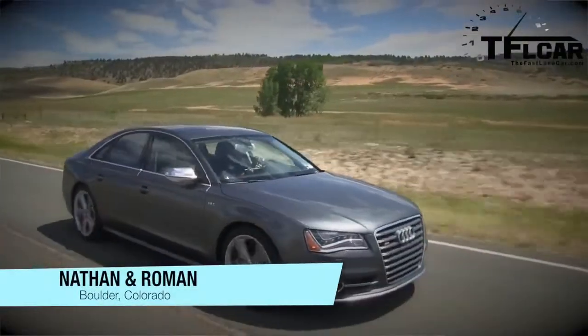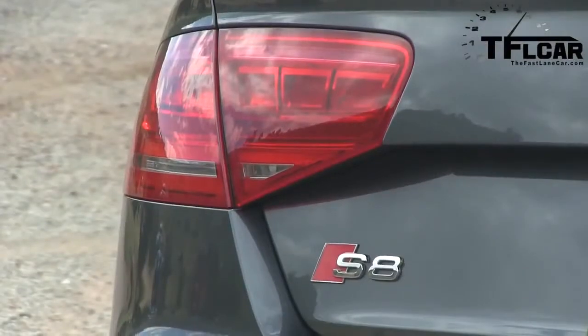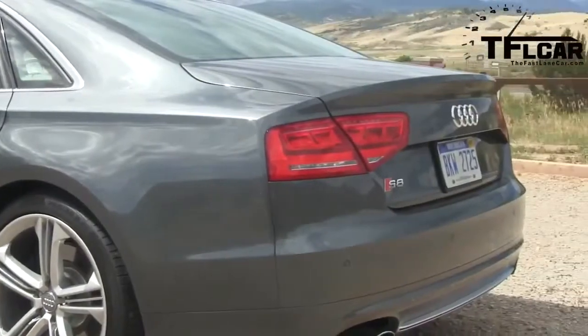Hey Nathan, can you believe it? We're in the Audi S8 — $126,000 of German engineering goodness. You got to drive this bad boy when it was introduced in California; you can check that out on tflcar.com. But today we get it for a whole week, so we're going to do a proper 0-to-60 TFL Car review, coming up next on The Fast Lane Car.